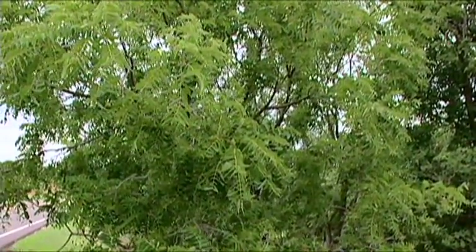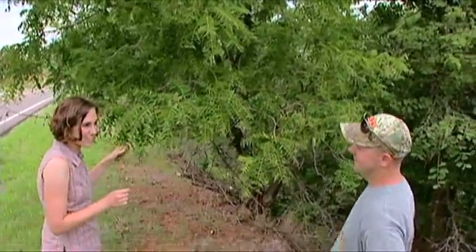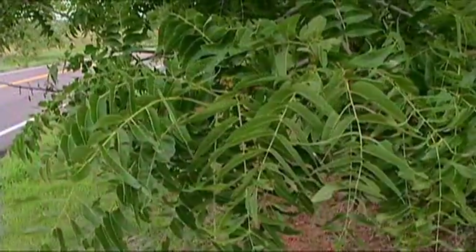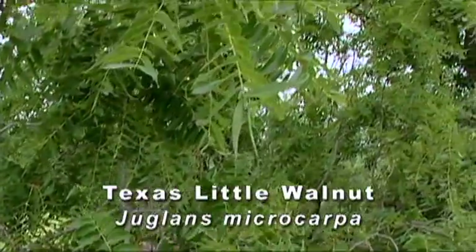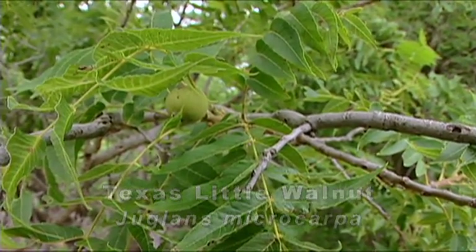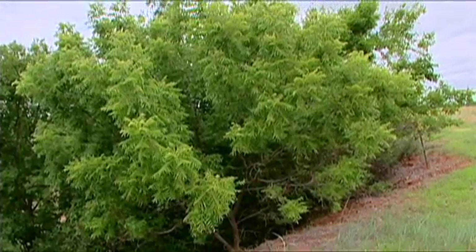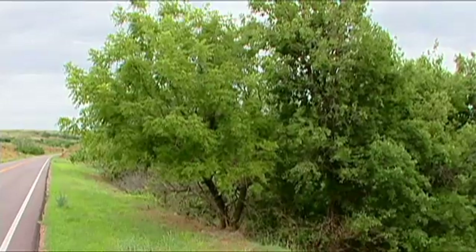This is another tree for western Oklahoma — the Texas walnut. It's a little bit smaller than the black walnut. It grows in better soils, bottomlands, riparian-type areas, but it's also a really hardy tree. Of course, it's grown in western Oklahoma, so it has to be. It makes a pretty good shade tree, so it's a nice alternative tree to grow in western Oklahoma.